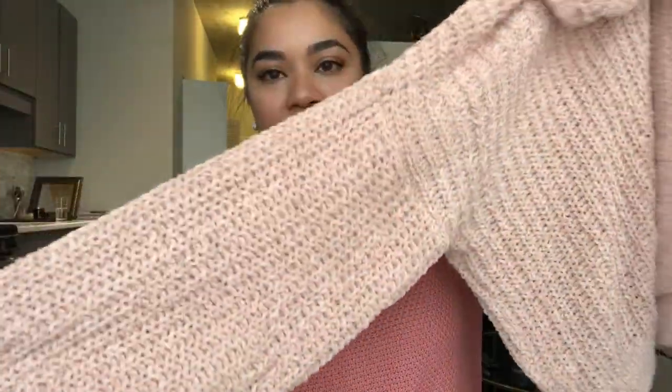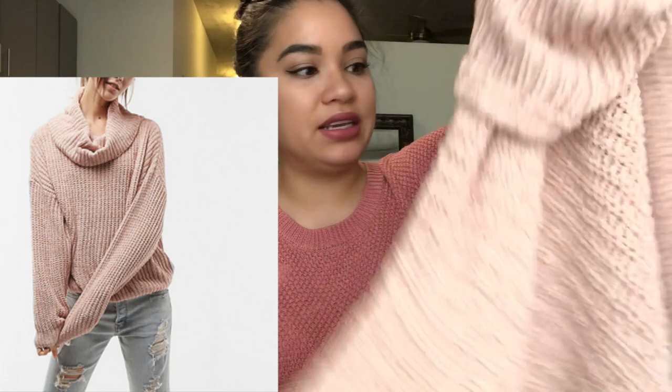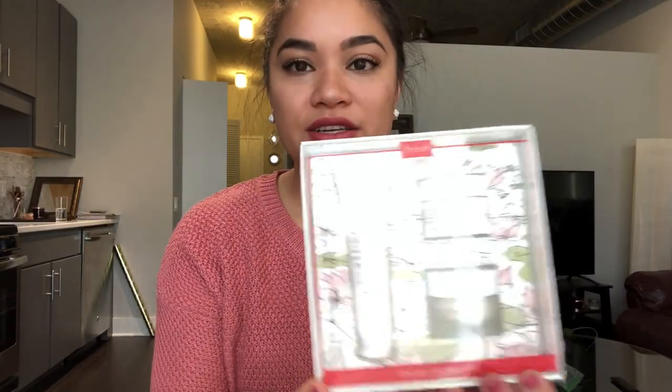I'm going to try to leave links in the description below if you guys want to get any of these. The next one is also from Express and it's this blush color, which is fabulous. It has a big sleeve and a cowl neck and it's just so soft, I can't explain it.